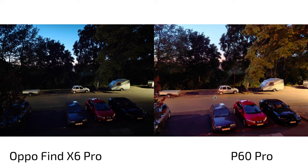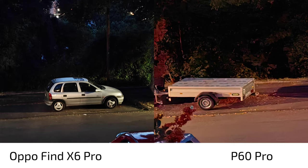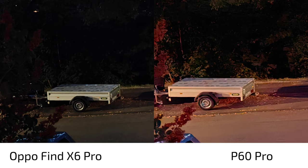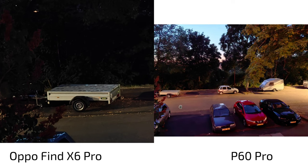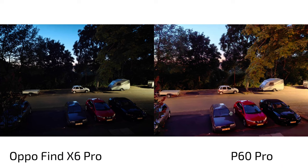The P60 Pro raises the shadows so aggressively that a night shot looks like it was taken two hours earlier. But the detail levels are almost on par — I'm surprised the P60 Pro can keep up with the one-inch sensor of the Oppo. The processing on the P60 Pro sometimes smudges out a little detail, but it reveals more in the shadows — you can see more detail in the tire, for example. The seat is completely black on the Oppo, so I'd give the nighttime shot to the P60 Pro for more visible details, while the Oppo gives a more realistic result.